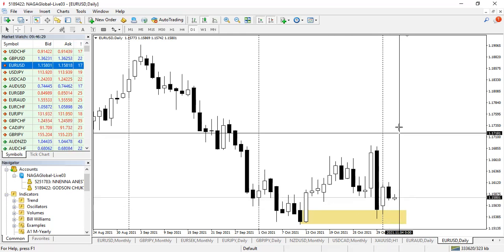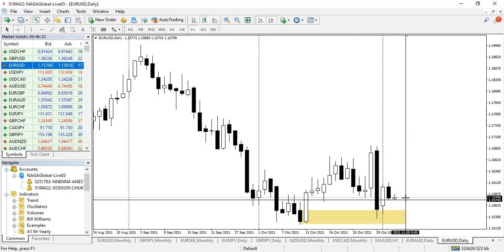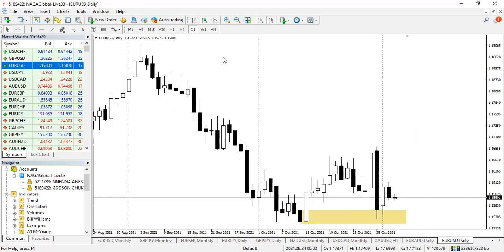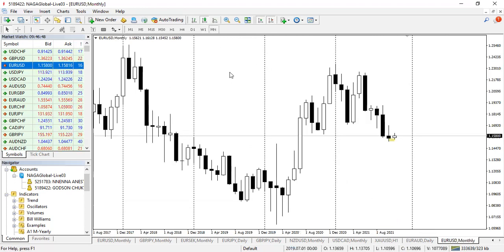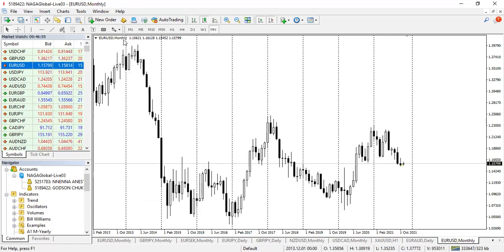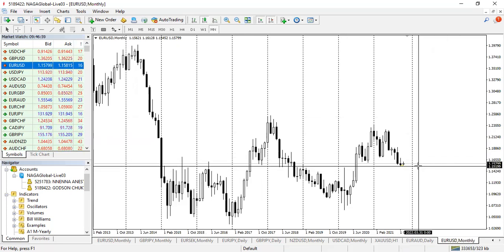This candle couldn't make a low lower than this, showing that there is no longer willingness to go down. The institutions might be looking forward to going upward. A short intraday entry would be to buy to this high. However, the longer-term play is to hold the trade, as we are set for a bullish move to 1,600 pips.